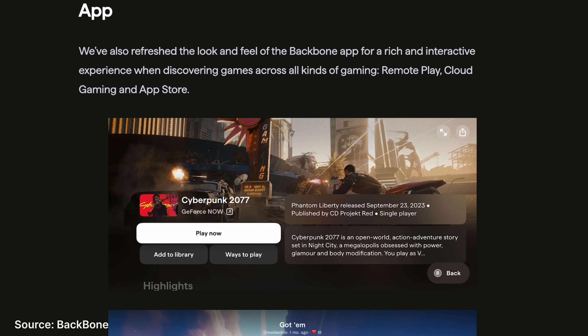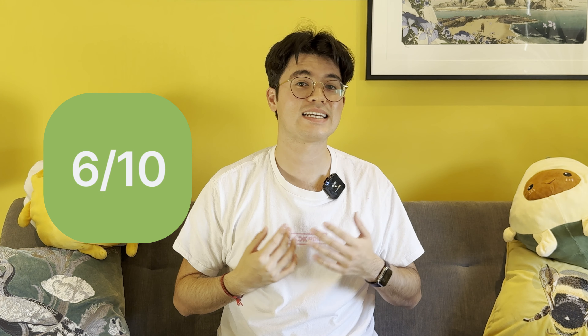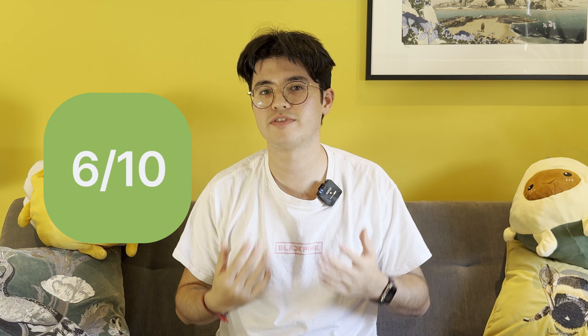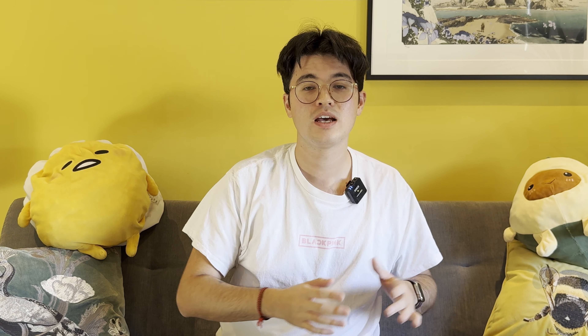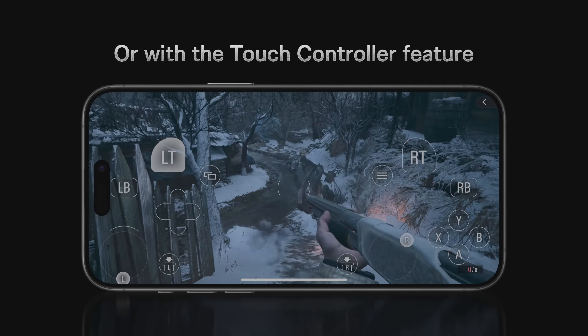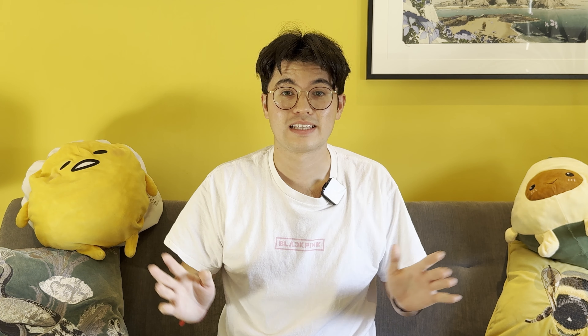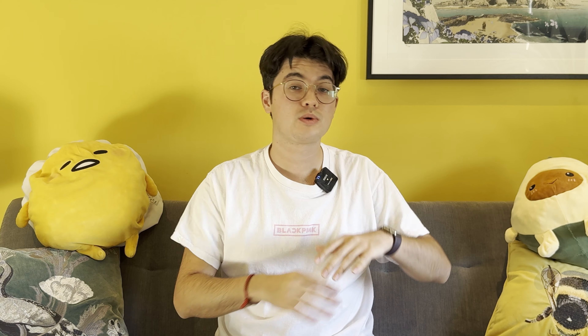There's a new carrying case to keep your controller protected on the go too. My excitement level for this is a 6 out of 10. It's a much-needed revision to the original Backbone One, which is now struggling to fit some of the larger phones, especially with larger camera bumps. It seems like an ideal companion for the new USB-C iPhones, especially the Pro models which are being marketed as the future of game consoles. It's available now for $99 or £99.